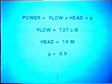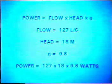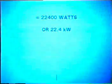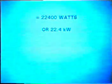The flow is 127 litres a second. The head is 18 metres. And g is 9.8. So the power is 127 times 18 times 9.8 watts, which is 22,400 watts or 22.4 kilowatts.